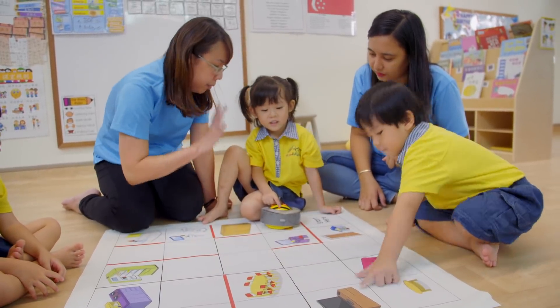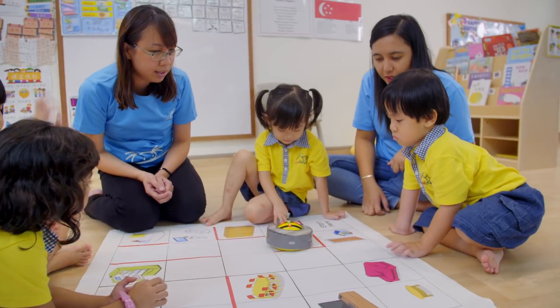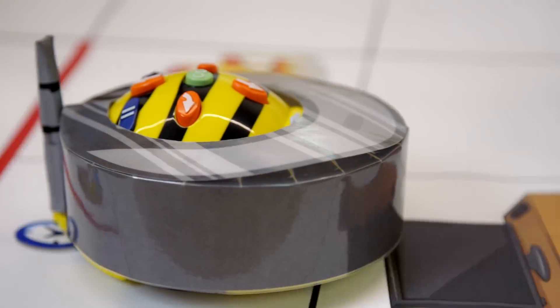One, two, three, four. We need to press four steps. Good job. The Playmaker program has three tech toys. The b-board is something that is very friendly and very easy to operate.